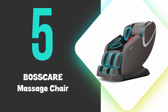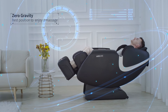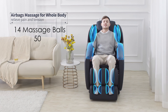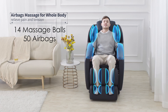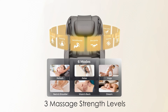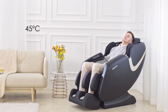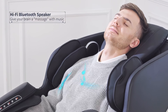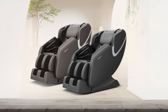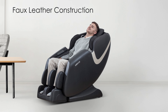At number 5, we have the BossCare Massage Chair. This is our 5th ranked pick, but still offers exceptional full-body relaxation with its zero-gravity feature. This recliner boasts 14 massage balls and 50 airbags, providing comprehensive coverage from neck to feet. The chair includes 6 auto programs and 3 massage strength levels for customizable experiences. Backheating at 45 degrees Celsius helps soothe muscles and improve circulation. The Bluetooth speaker allows users to enjoy music during their massage. With a simple installation process taking only 5 minutes, the chair is user-friendly.